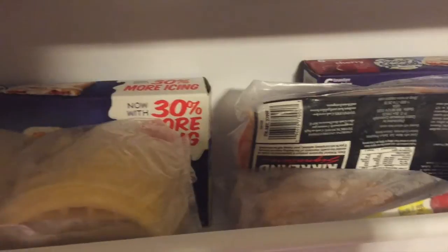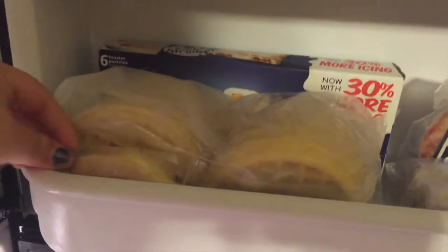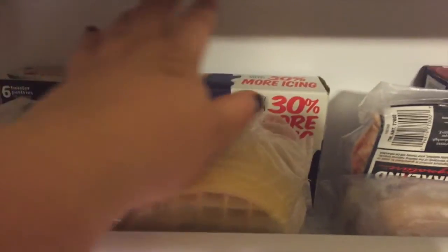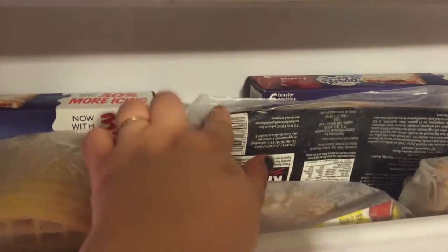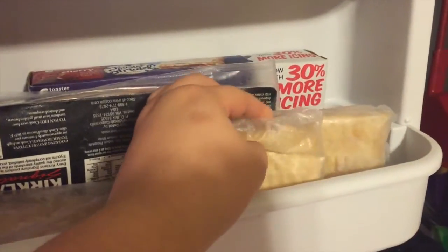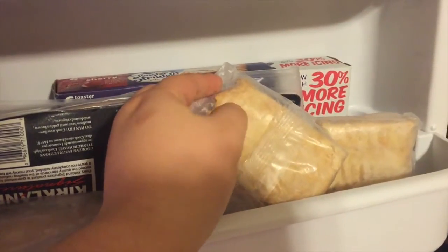And then this is our breakfast shelf, so this is where the kids know they can come if they're getting their own breakfast or to look to see what they want. We have one of these Eggo egg sandwiches leftover, we got some Eggos, two boxes of toaster strudel, some bacon, some hash browns.